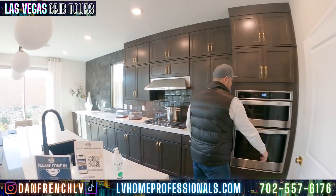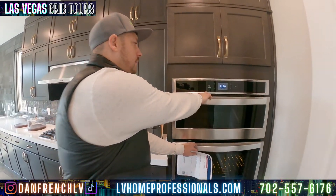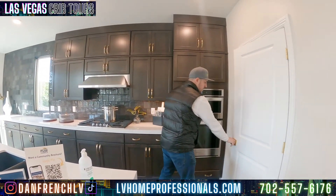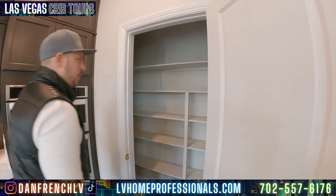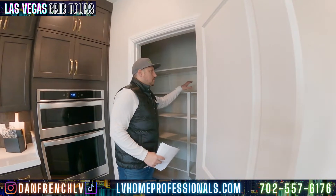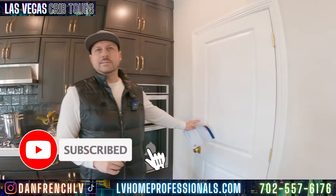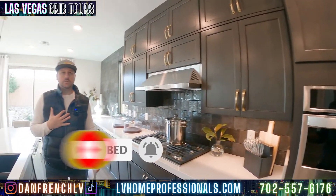Let's come over here — you got the dual oven setup: one as the microwave at the top and then the oven below, so it's an oven-microwave combo. And then you have a walk-in pantry with a lot of opportunity to store things. Again, for $600,000, one story, this is exceeding expectation for me.